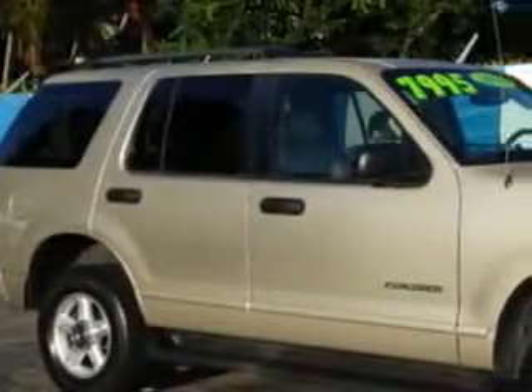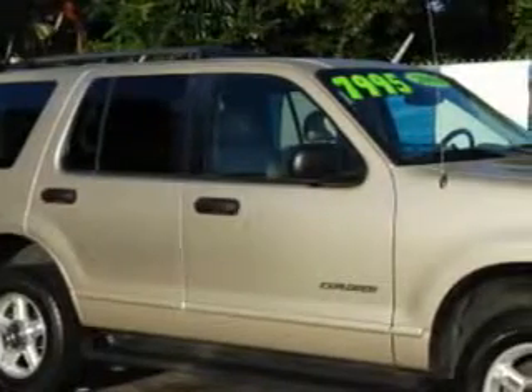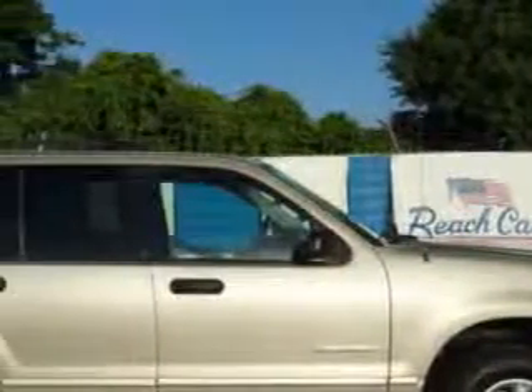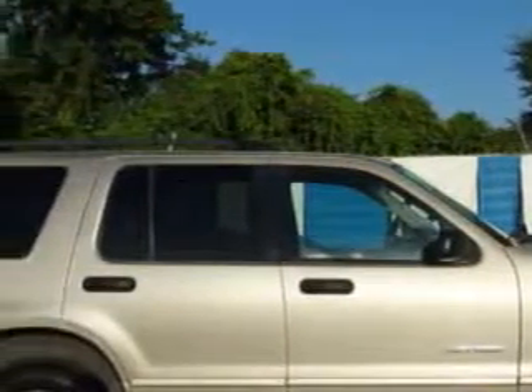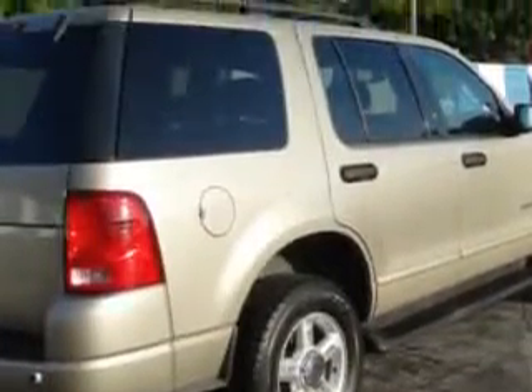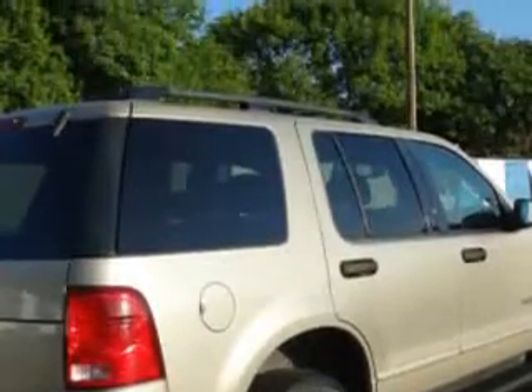At Beach Cars, we know you need a car that offers convenience, comfort, and space — whether taking the kids to their soccer game or having a night out with your friends. And here it is. Check out this Pueblo Gold Clearcoat Metallico 2004 Ford Explorer SUV, equipped with a 6-cylinder engine and an automatic transmission.